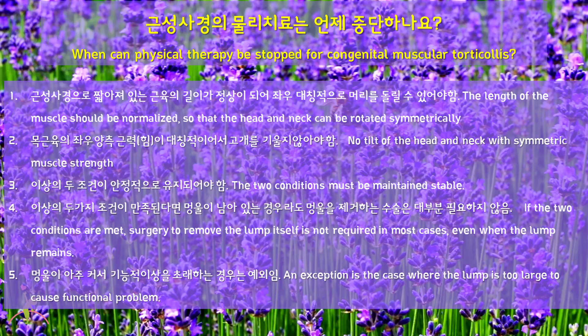When can physical therapy be stopped for congenital muscular torticollis? First, the length of the muscle should be normalized so that the head and neck can be rotated symmetrically. Second, no tilt of the head and neck with symmetric muscle strength. Third, these two conditions must be maintained stable. Fourth, if the two conditions are met, surgery to remove the lump itself is not required in most cases, even when the lump still does not go away.